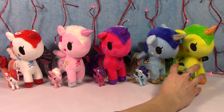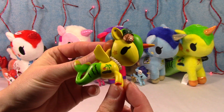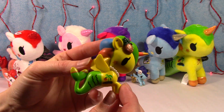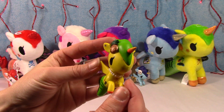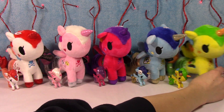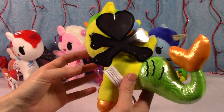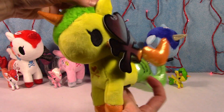And last, but certainly not least, this is Tropica — if you can tell why. So bright and colorful and tropical. The little pineapple. Awesome. And then, of course, Tropica plush. Love it. Love these, so cute.